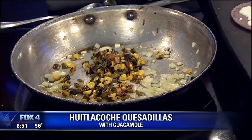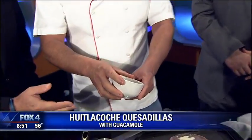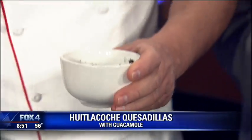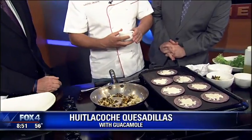It's also known as a Mexican truffle. If you look at it, here it is. That almost looks like a spinach. The term is corn fungus — and here in the U.S. it's known as corn smut.